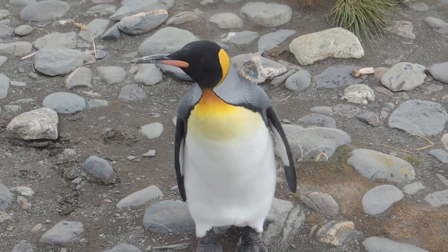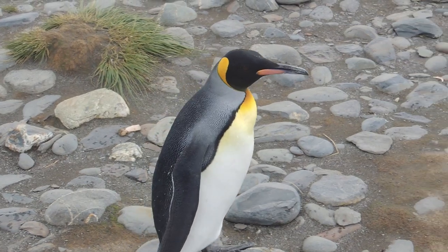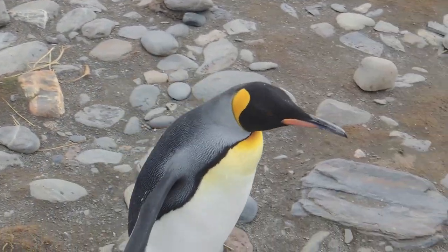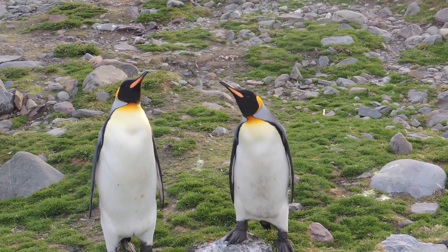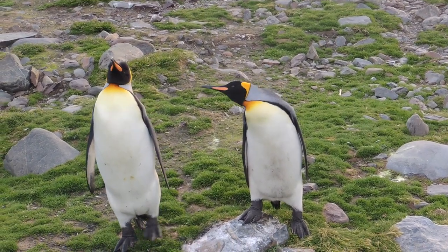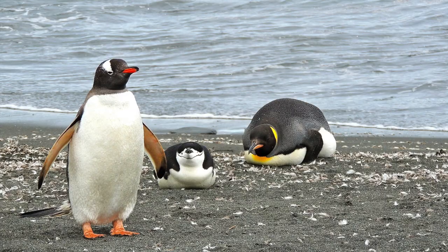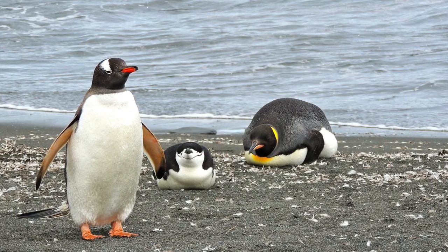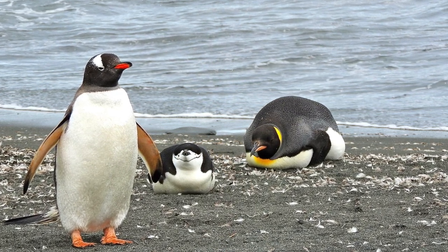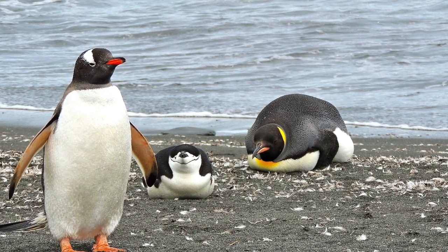Penguins are ancient birds who first appeared in the fossil record from 60 million years ago. About 50 species of penguins are extinct. The oldest fossils of modern penguins are only 11 to 13 million years old. The largest extinct penguin was from New Zealand and thought to weigh up to 165 pounds. Emperor penguins, the largest of the 18 penguin species still alive, weigh a little over 50. King penguins are the second largest species. Here you can see a king penguin on the right. The bird on the left is a gentoo penguin, the third largest species, and a chinstrap penguin, the fourth largest species, is in the middle.